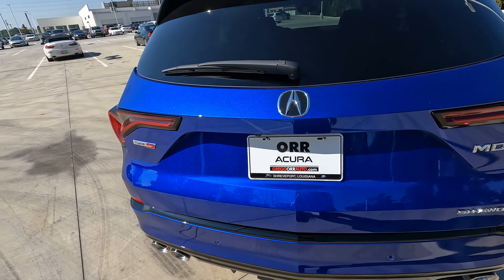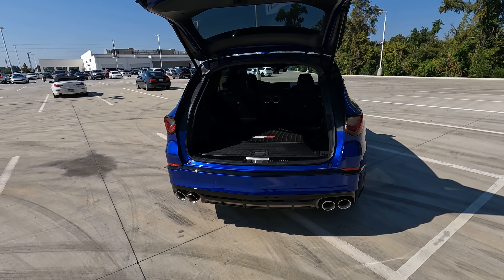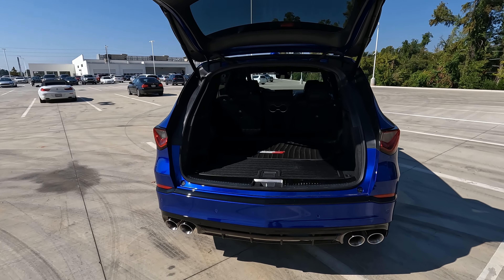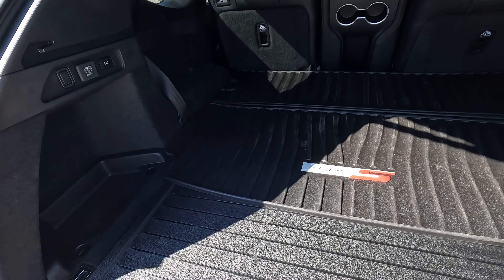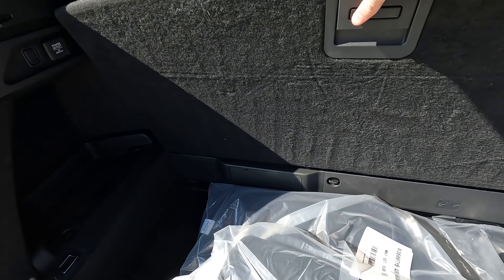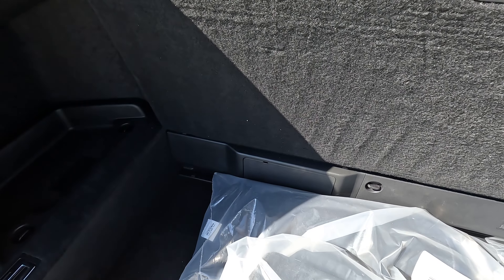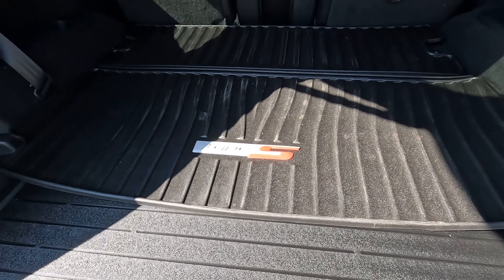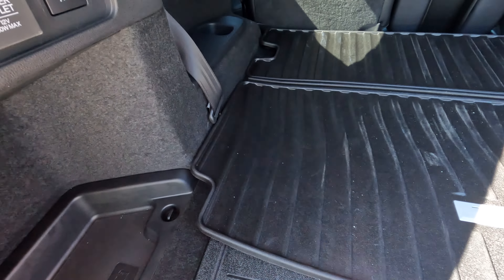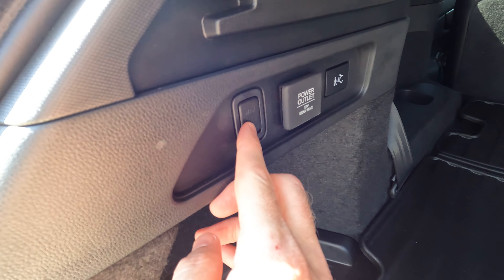You do have a hands-free power lift gate and cargo capacity of 18.1 cubic feet, up to 95 cubic feet with seats folded. There is a lot of space back here. This floor opens right here — it is reversible, so you can turn it over and use either the carpeted side or the plastic side. You also have a 12-volt power outlet and hangers back here.